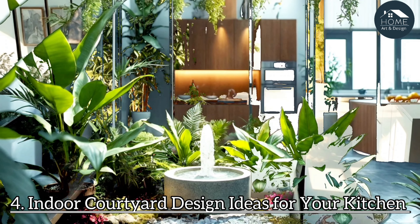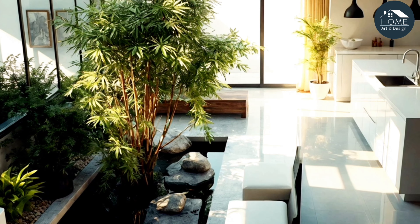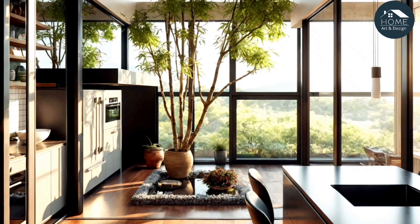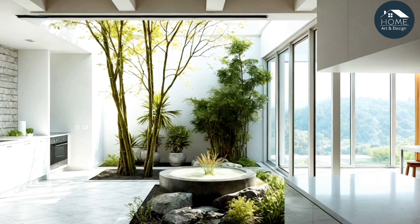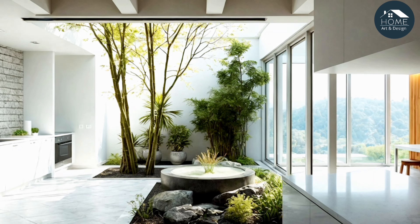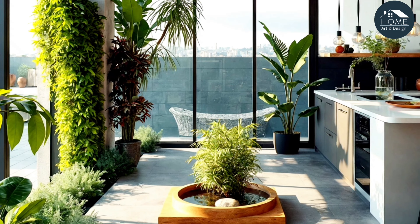Indoor courtyard design ideas for your kitchen. Glass partition courtyard: glass partitions allow light to travel between spaces while maintaining a sense of separation. For example, a compact courtyard with tropical plants and a small fountain brings a sense of calm without taking up too much room.